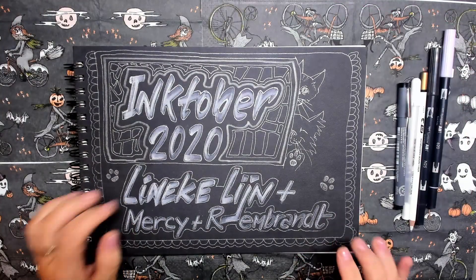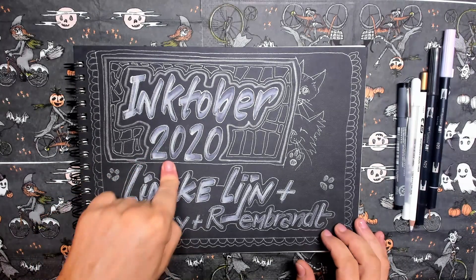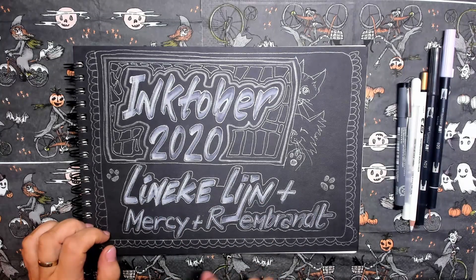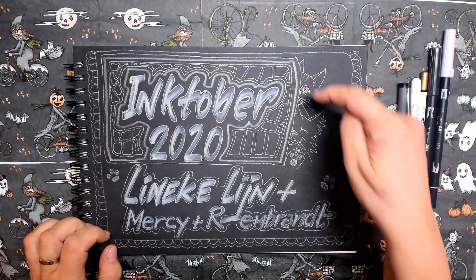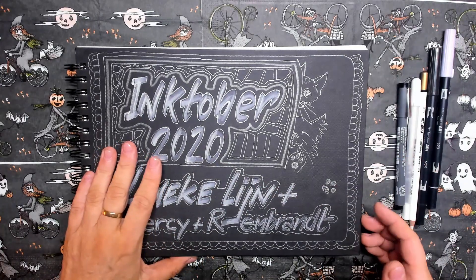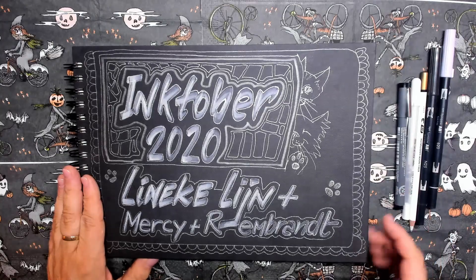Hi everybody and welcome to this Inktober 2020 sketchbook tour. My name is Lieneke Leijn. Introducing here my two cats, Mercy and Rembrandt. They will be like a red thread going through this Inktober sketchbook.